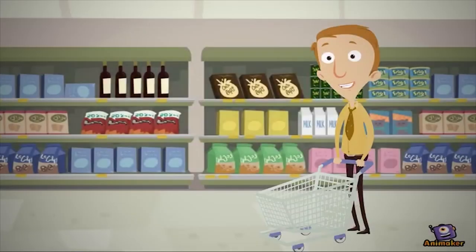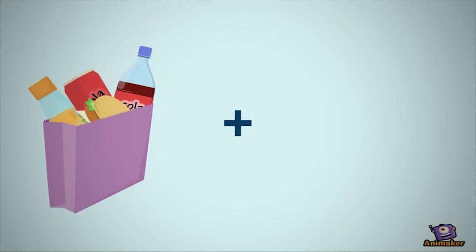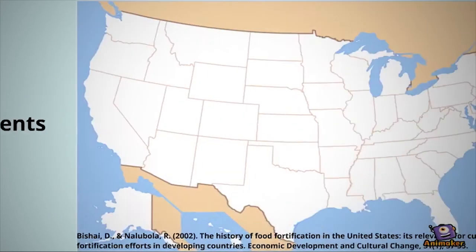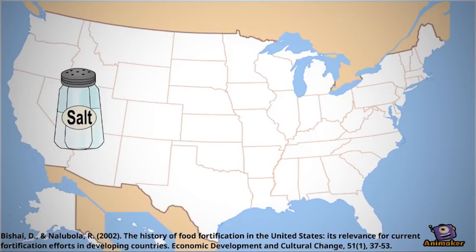You may not realize it, but many of the common foods we eat every day are fortified with added micronutrients for your health. What is food fortification? It is the addition of micronutrients to foods in an attempt to combat nutritional deficiencies. Food fortification has been around in the United States since we first began adding iodine to salt in the 1920s.